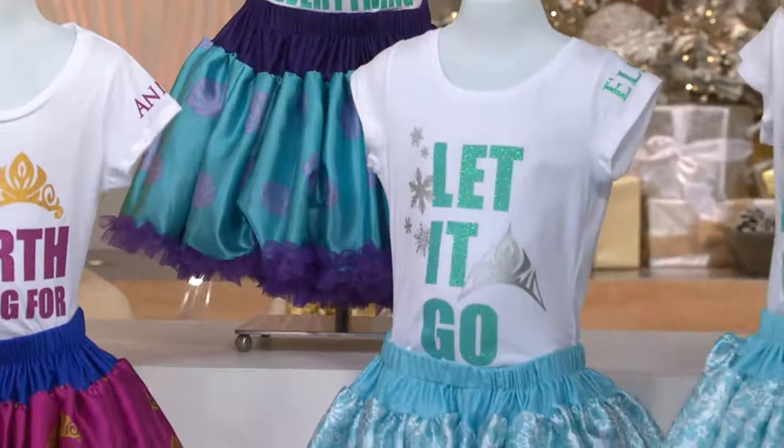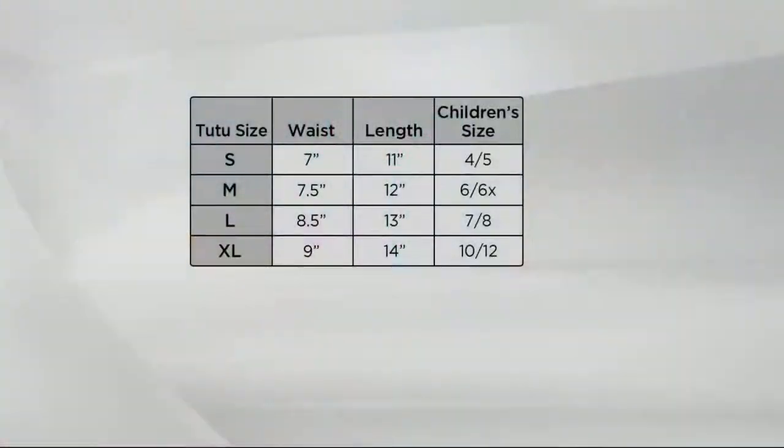Tutu Couture is the premier designer for aspiring dancers, so these are really nice quality. They're really substantial. Let's talk about sizes — if you're chomping at the bit to order, how do we order? If you know your child's size, just look to the right. A small is a 4-5, medium 6-6X, large is 7-8, and extra large is 10-12. The skirts have an elastic band so they will grow with your child a little bit, which is nice.